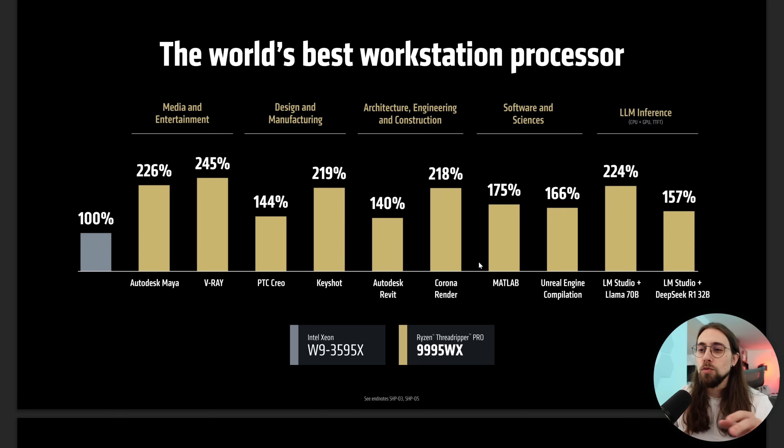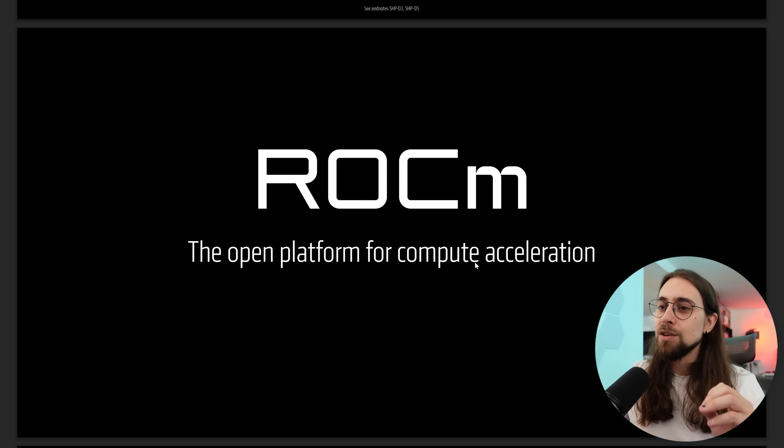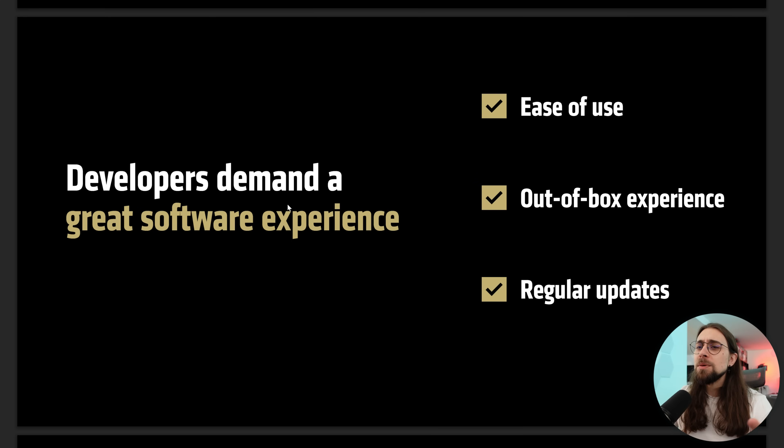Now we go to the thing that is more interesting: ROCm, the open platform for compute acceleration. Developers demand a great software experience with ease of use, out-of-the-box experience and regular updates. Yes, this is one of the things that I've been asking for ages. And of course, there are people older than me that have been asking this for even more time.